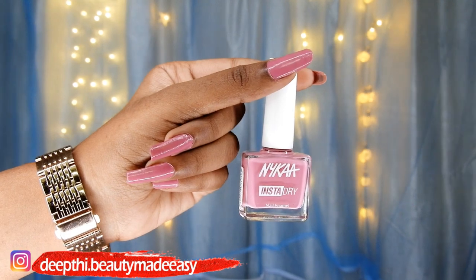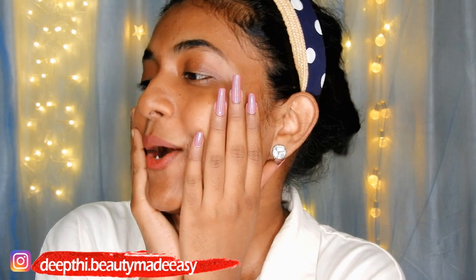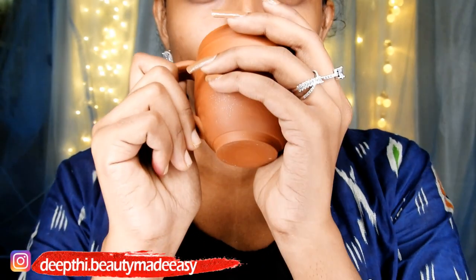Nykaa is a brand that is easily accessible and affordable as well. All of these nail polishes range between 139 to 199 rupees, so technically these are priced under 200 rupees.